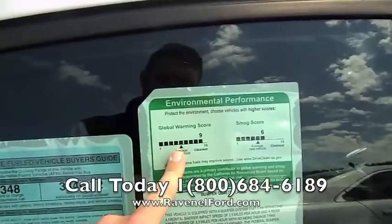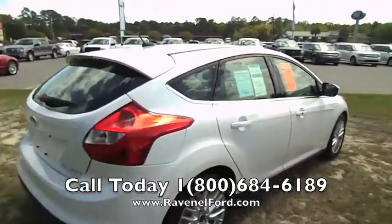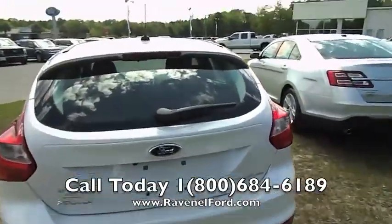It gets a 9 out of 10 score on global warming and a 6 out of 10 on smog. Five-door hatchback, titanium package — with flex fuel, you can run E85 ethanol in here.